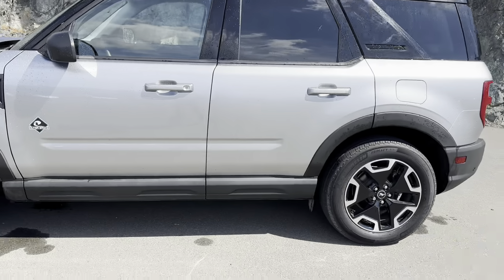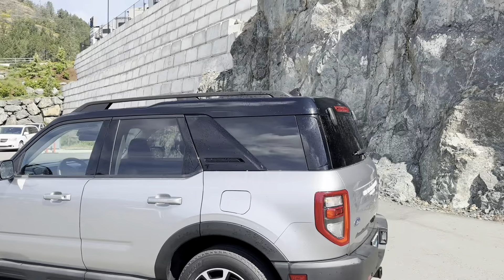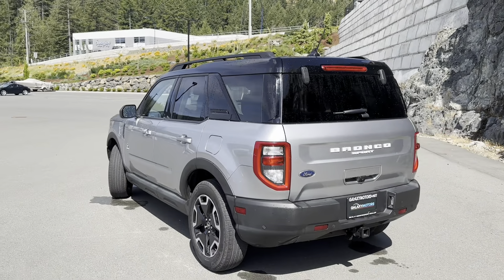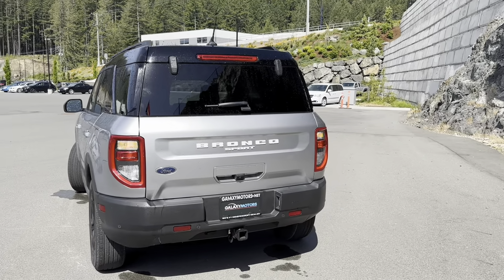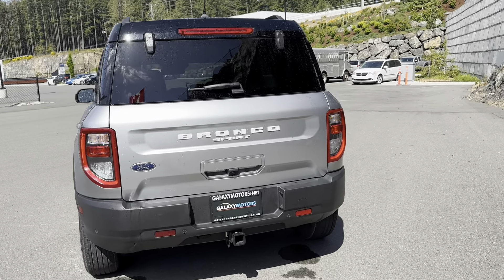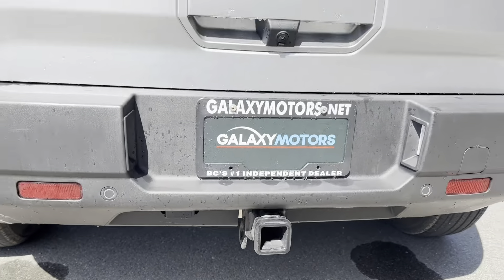You're going to notice the interior real quick. Tinted windows in the rear, and you do have roof racks on there so you can put some cross rails — just in case you're doing some paddle boarding, kayaking, you name it. You've got lots of space up there, and backup sensors as well.